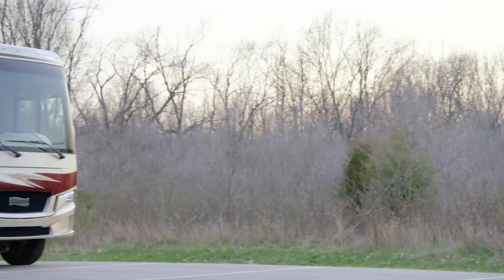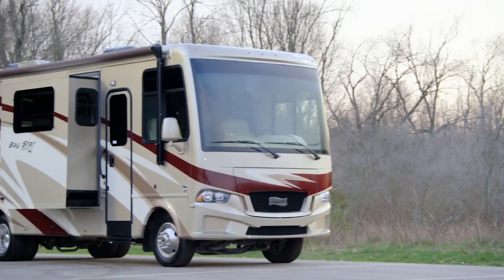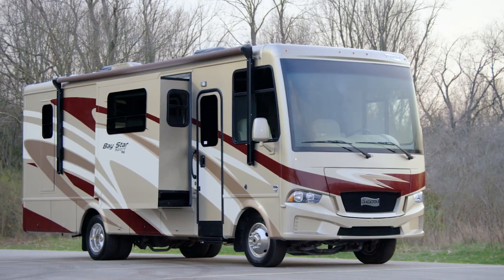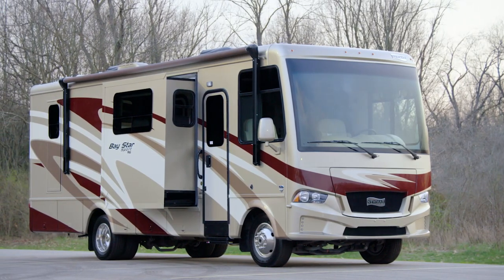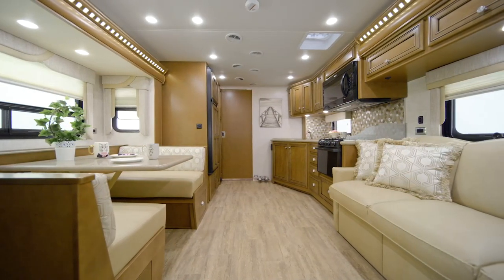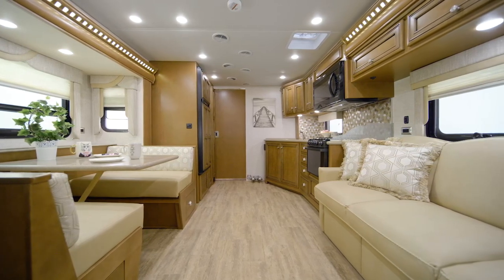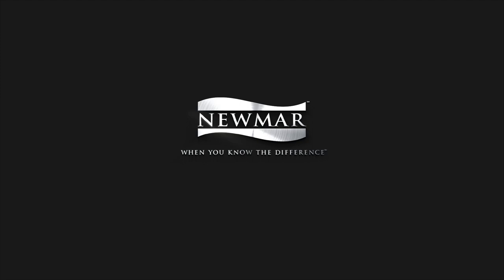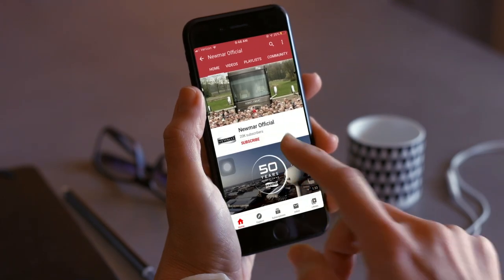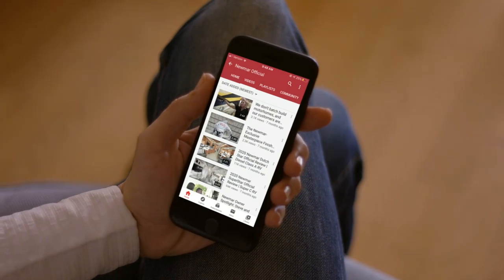With so many features that come standard, plus plenty of options to help you customize your Baystar Sport, your family will always travel in comfort and style, no matter where your adventures take you. On behalf of everyone here at Newmar Corporation, we want to thank you for joining us on this tour of the 2021 Baystar Sport. For more information, visit your nearest Newmar dealer or visit newmarcorp.com today. You'll also want to subscribe to our YouTube channel and turn on notifications so you're the first to know when we add new product videos.